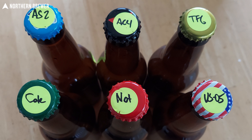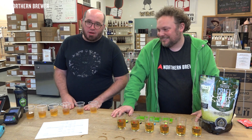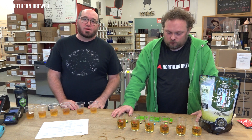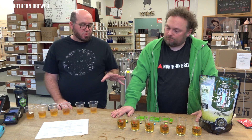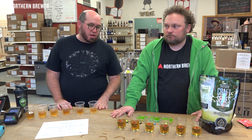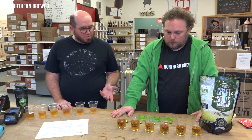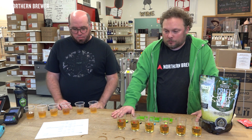We've already tasted these — it's not like you're going to watch 30 minutes of us bumbling through a full tasting. Chip tasted them at home, Dan tasted with the store crew. Let's just get into which ones we liked most and why.